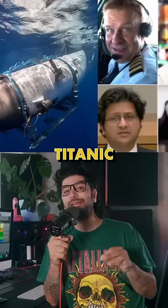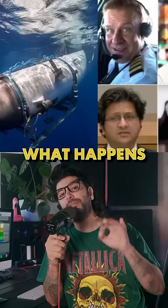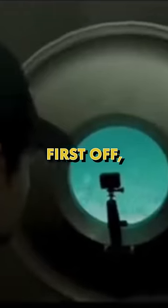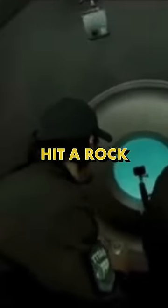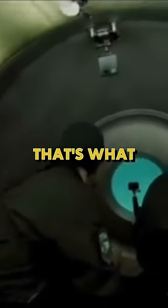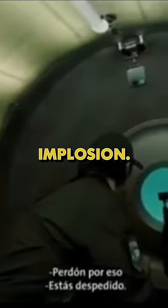This is what the implosion looked like on the Titanic submarine and what happens to the human body. First off, when they were driving the submarine in 2021, they actually hit a rock right here as you can see. That's what that bump was. That probably was not what caused the implosion.